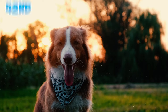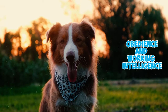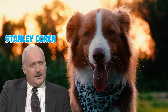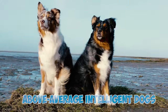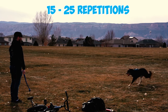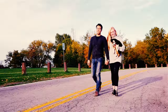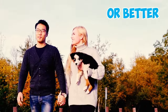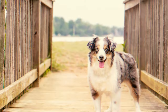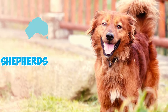Number twenty-five: Aussie Shepherds are highly intelligent dogs, ranking 42nd out of 138 qualifying breeds for obedience and working intelligence according to Stanley Coren. This places them in the category of above-average intelligent dogs. They can learn a new command with as few as 15 to 25 repetitions and typically obey a known command on the first attempt 75% of the time or better.